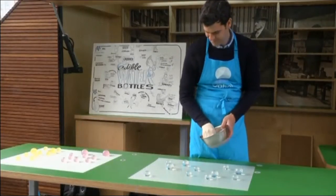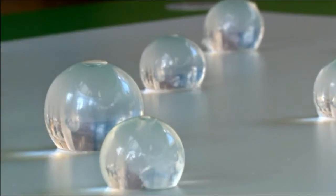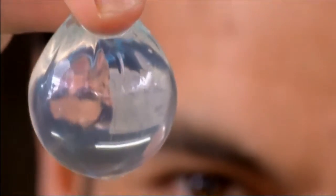Developed by London-based start-up Skipping Rocks Lab, the membrane packaging is made from seaweed. So it will easily biodegrade, but you can also just eat it.